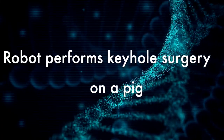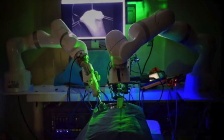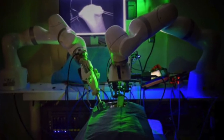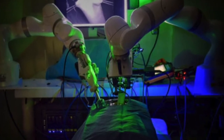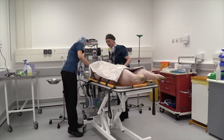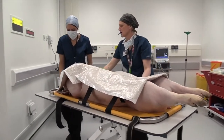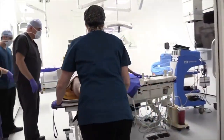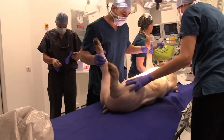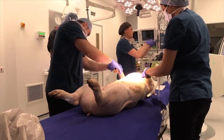For the first time, a robot has successfully carried out intricate gastrointestinal surgery on a pig with minimal human intervention, and the results were significantly better than those achieved by human surgeons. Surgeries like this are challenging for doctors as they require a lot of accuracy and consistency. Even a slight hand tremor or misplaced stitch can result in a leak that could lead to a patient suffering fatal complications. Robotic surgery could be a way to ensure that these tasks can be performed with more accuracy.